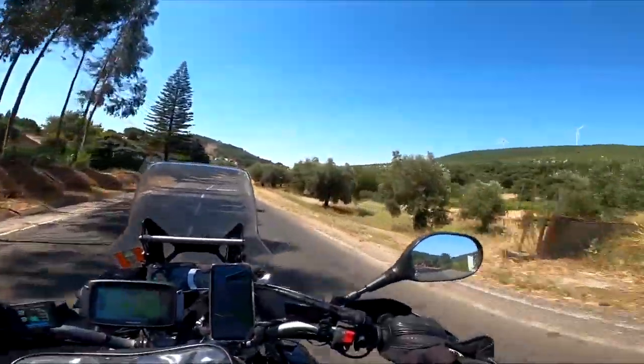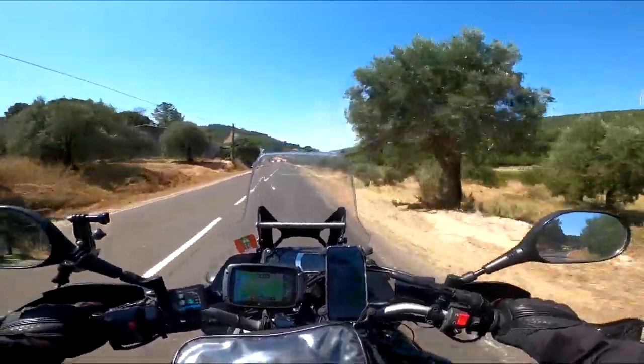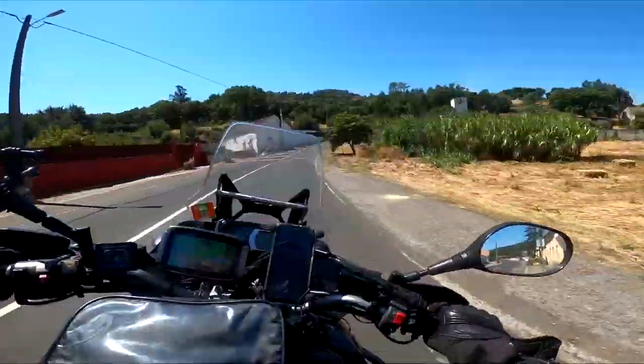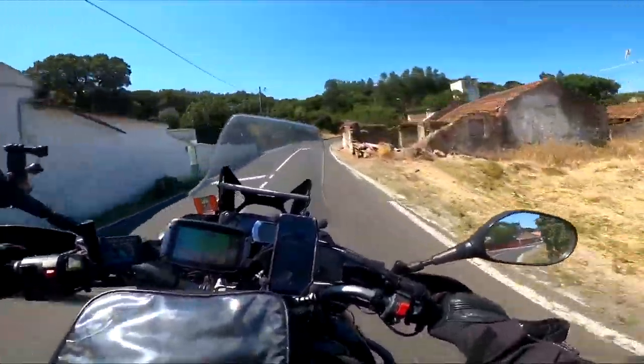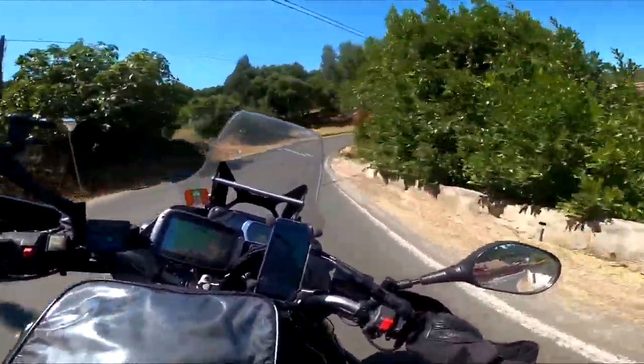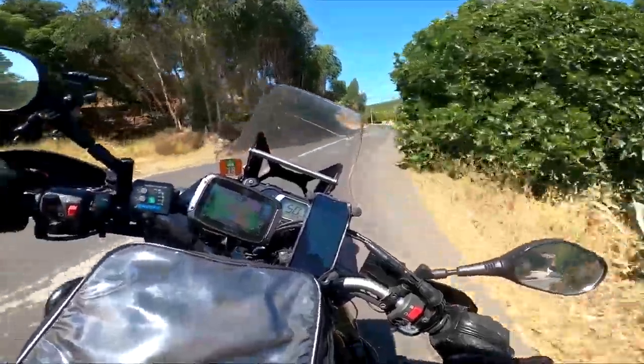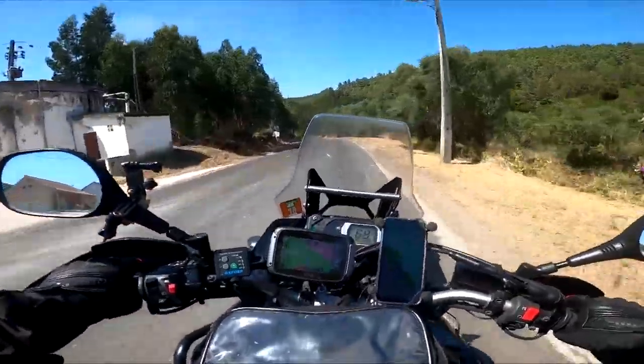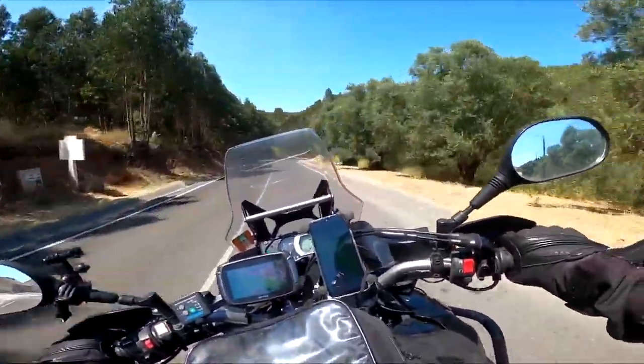Look at these, man — really beautiful. The road on the valley. Really nice, man. The design of the road.